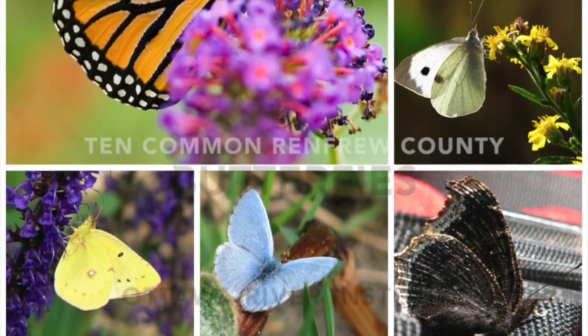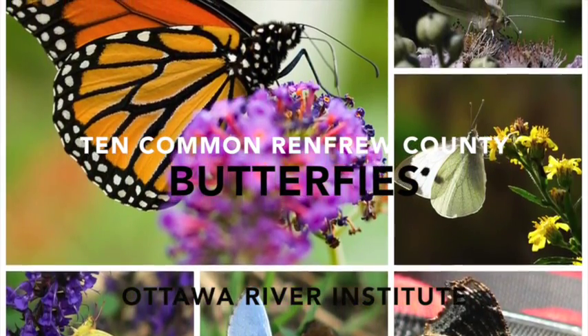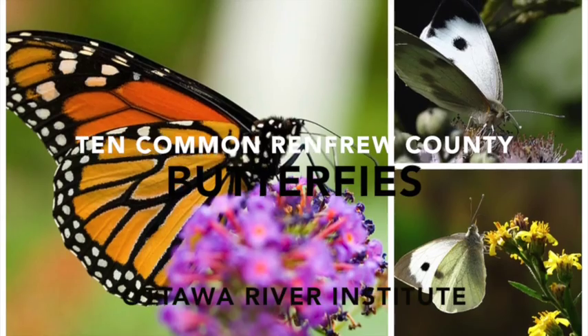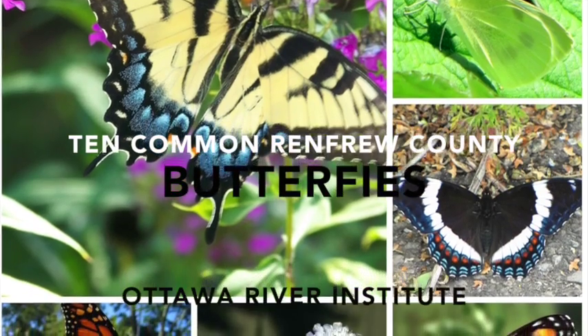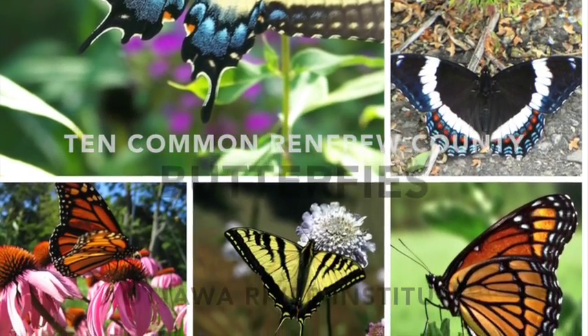Welcome to this short video on the 10 most obvious butterflies of Renfrew County. My name is Cheryl Keech and I am the coordinator for the Ottawa River Institute. The script for this video was provided to us by Jason Dombroski, originally from Renfrew County, who is now the collection manager and coordinator of the Insect Diagnostic Lab at Cornell University in Ithaca, New York.